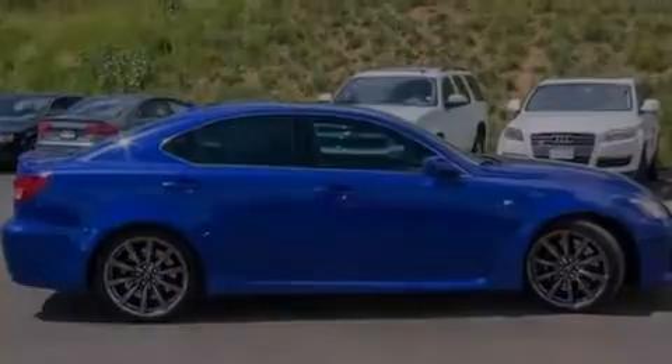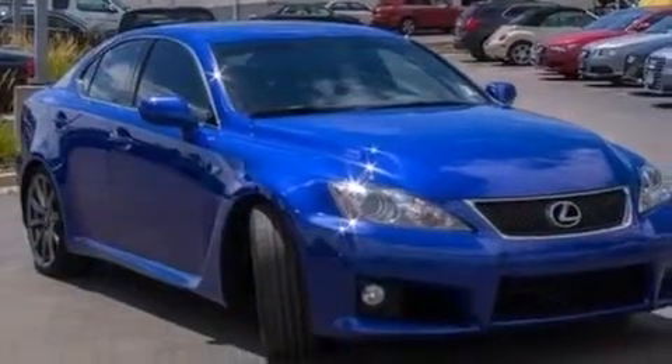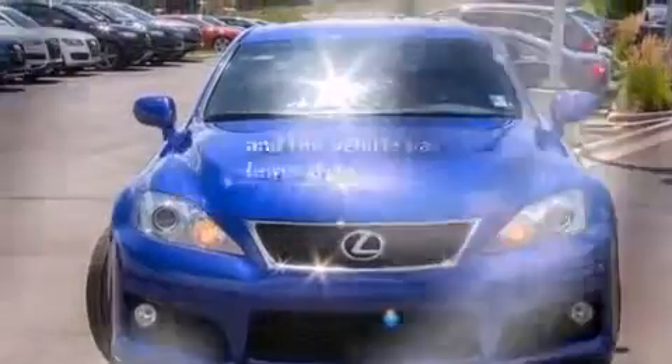Additional features include a first aid kit, rear seat child-proof door locks, a collapsible steering column, a rear window defroster, and this vehicle has fewer than 28,000 miles on the odometer.